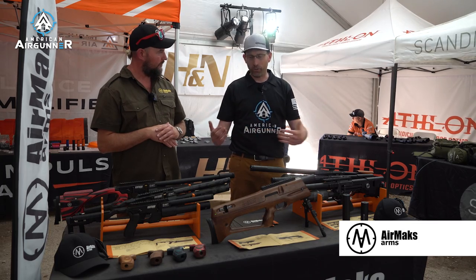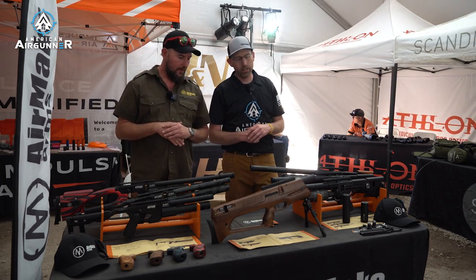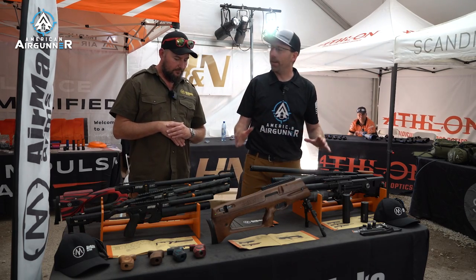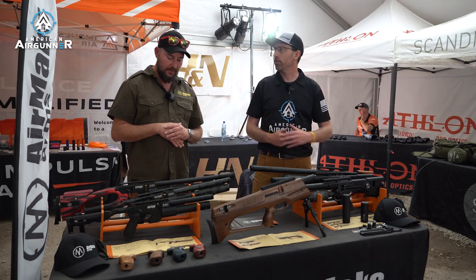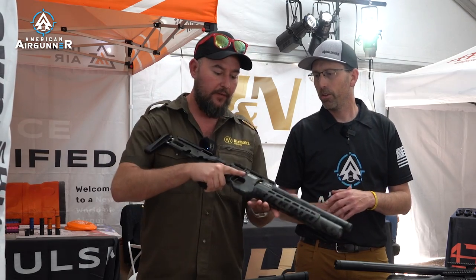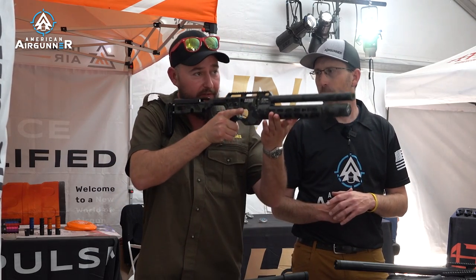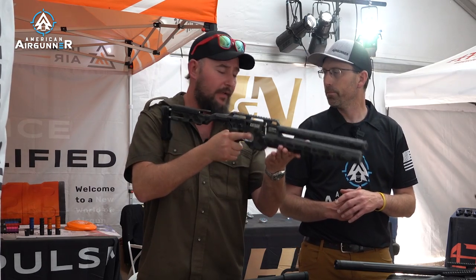Tell us — obviously as a representative you've shot many of these airguns and probably have several in your collection. If you were to pick your favorite, the one you go to the most, which one is it? To be honest, I just love the Catron Chad. I just love the weight of it — the feel and everything just feels like it's meant to be there.